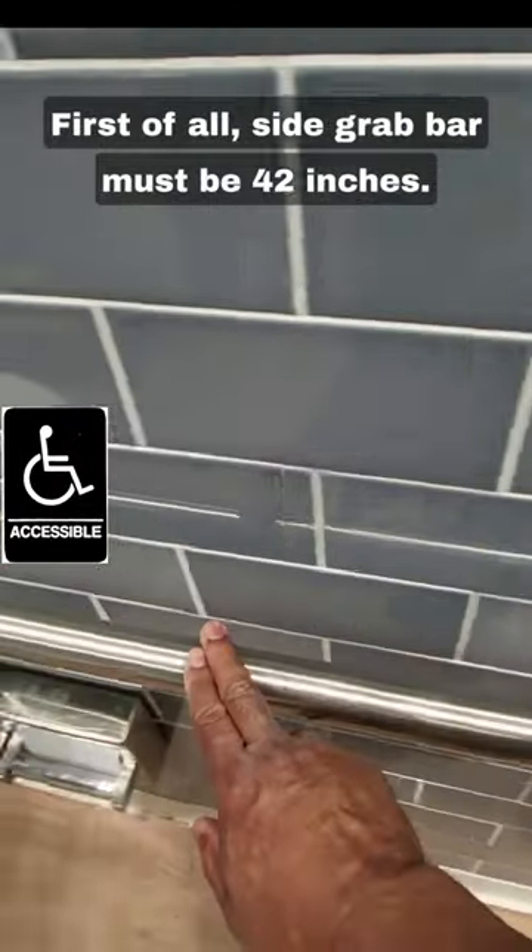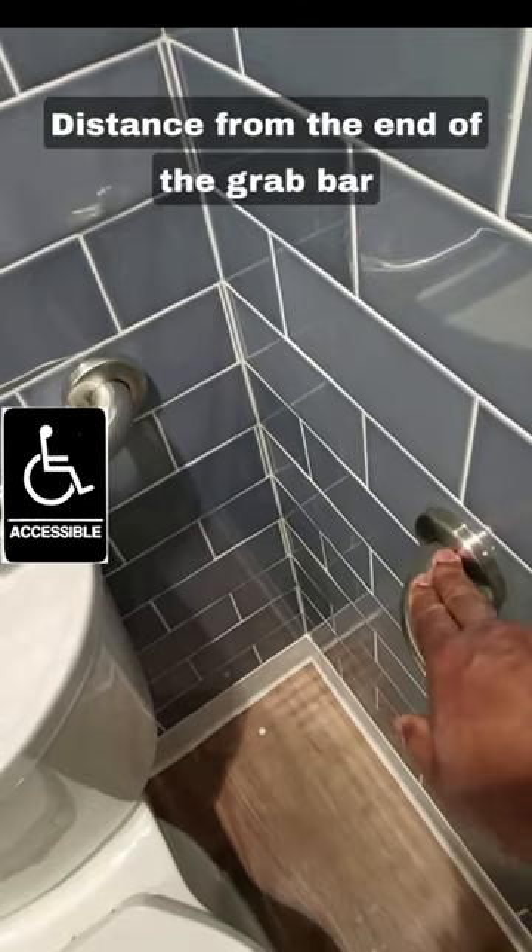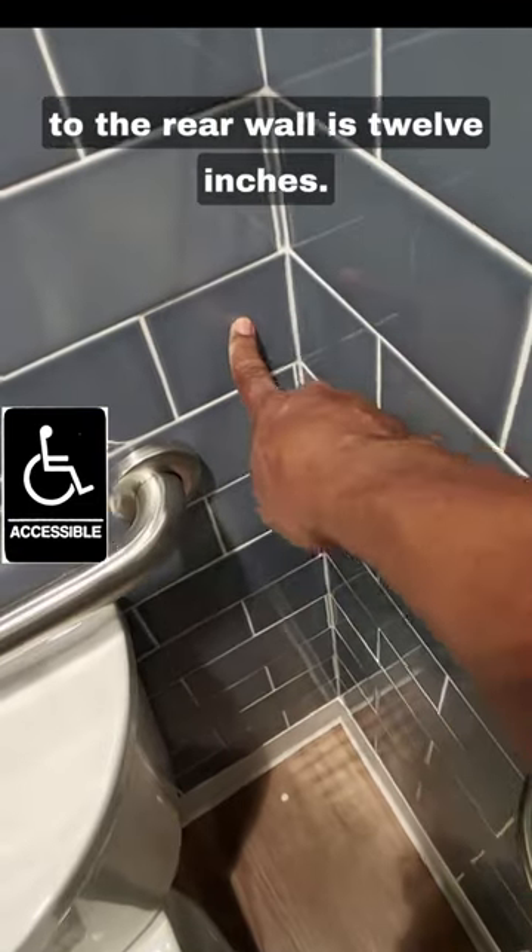First of all, the side grab bar must be 42 inches. The distance from the end of the grab bar to the rear wall is 12 inches.